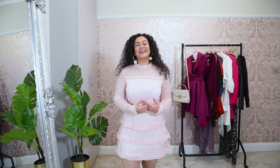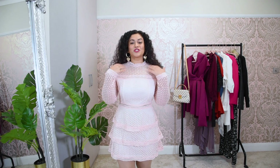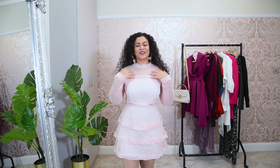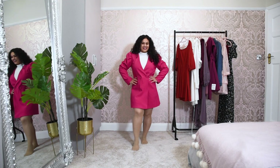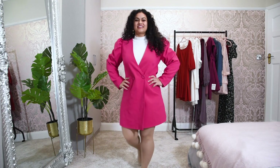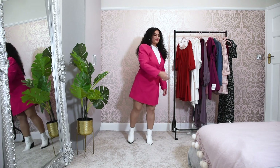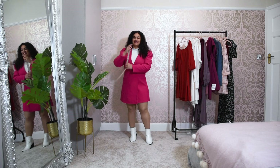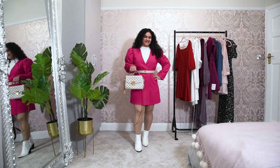This dress is quite versatile because you can style it in many different ways. In the first instance I'm wearing it as is, which gives a nice glamorous look. However, if you're not comfortable showing a cleavage or if it's too deep for you, you can style it differently. You can wear a turtleneck or a high neck top underneath and wear matching accessories to create a very fun look with this blazer dress.